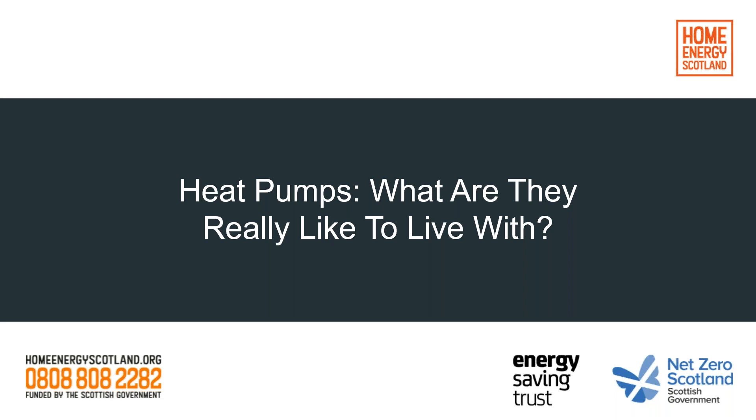A little bit of housekeeping: you probably realise you can't see me and I'm not able to hear you, but as we'll have the Q&A session at the end, please feel free to submit questions via the questions window on your control panel. There were around 400 people signed up to this webinar, and we have around 130 at the moment. It may be that we can't answer all of your questions today, but I'll point you to some extra resources at the end as well.